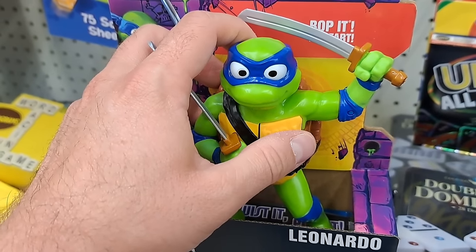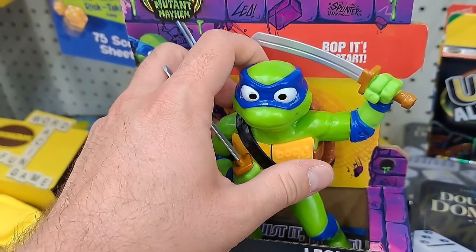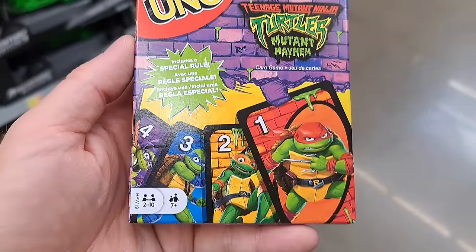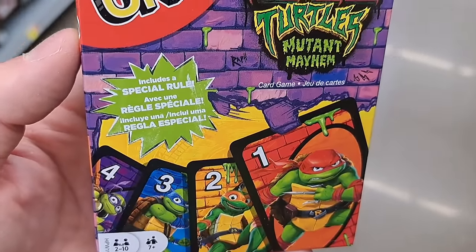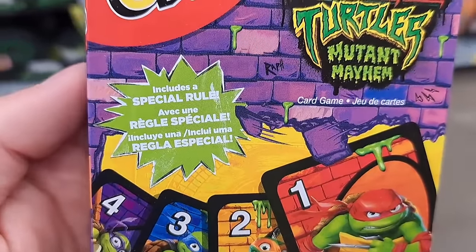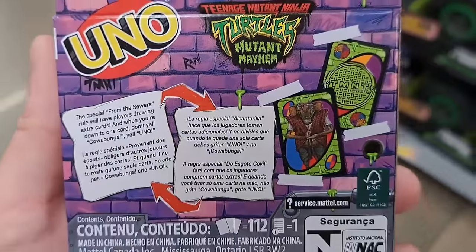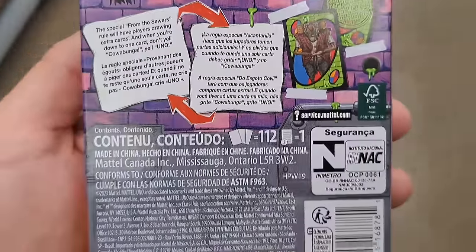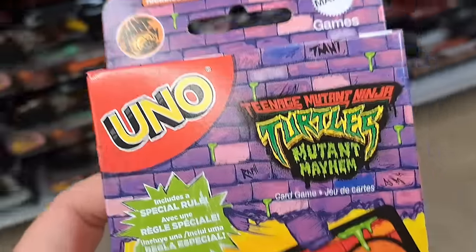Mutant Mayhem has struck Walmart — so much stuff here, it is insane. Got this Mutant Mayhem set of Uno cards — super cool, with special rules. They always got cool special rules on these Uno cards. See if your Walmart's got this pack.